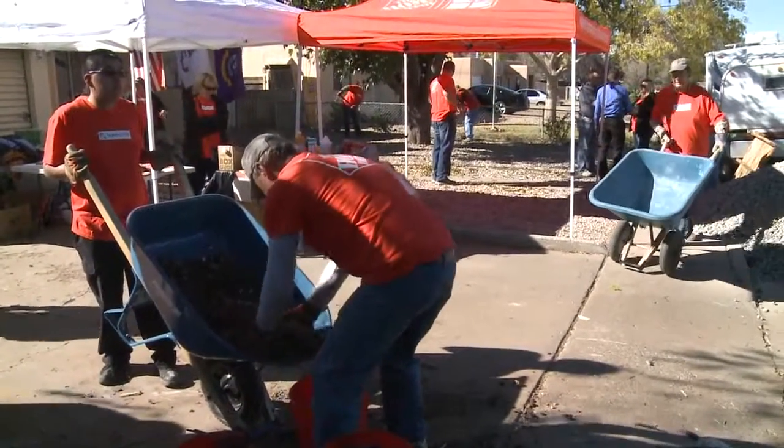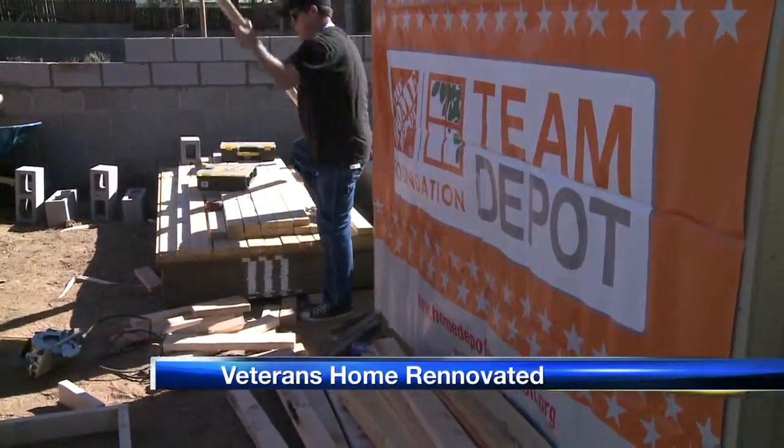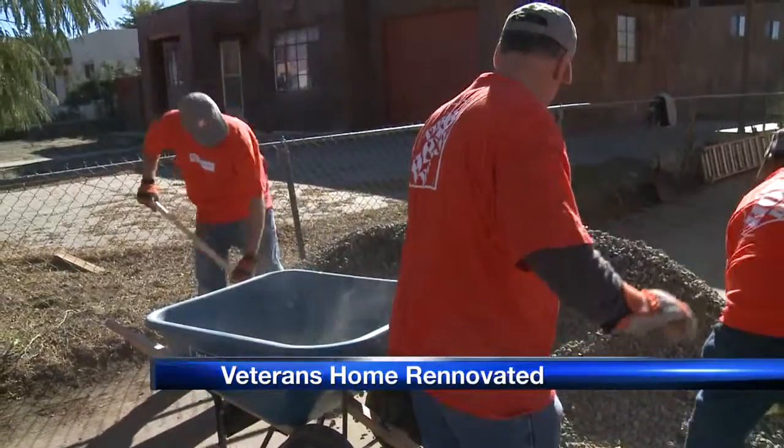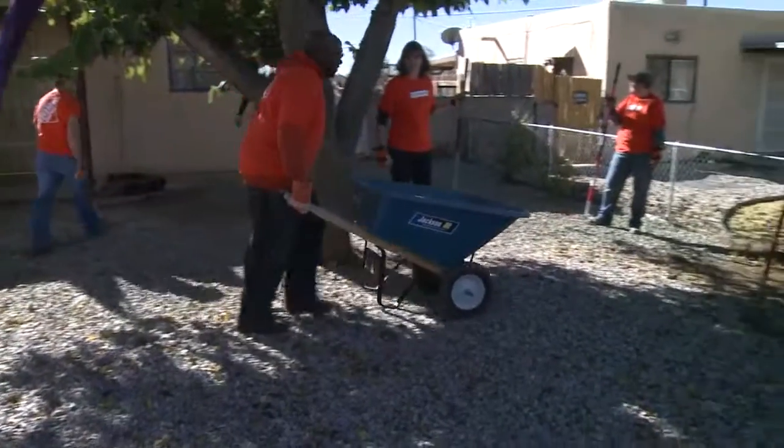The Home Depot Foundation has partnered with Operation Homefront to transform the home of Navy veteran Jack Hill and his family, along with a lot of volunteers. More than 70 volunteers are also working on the project.